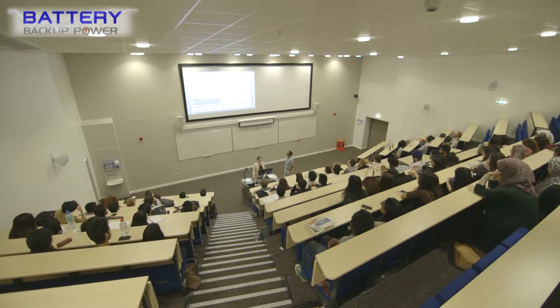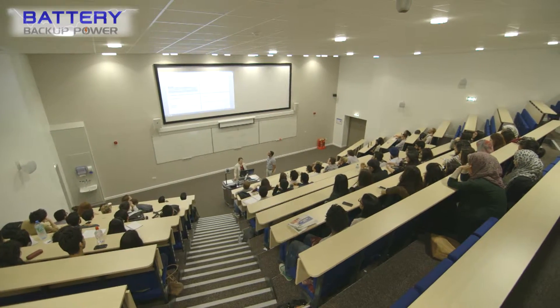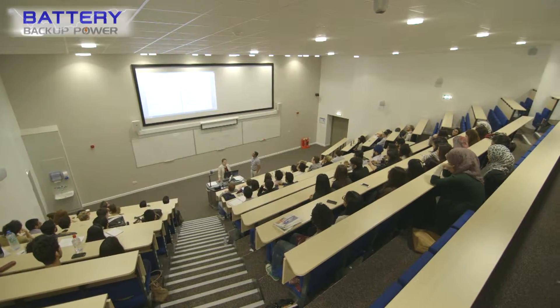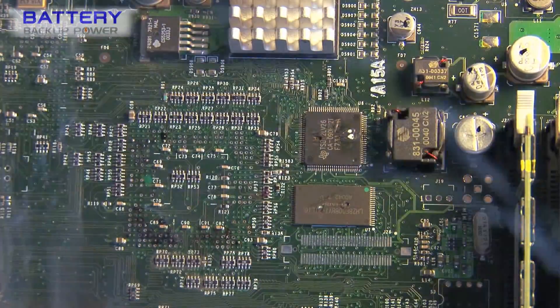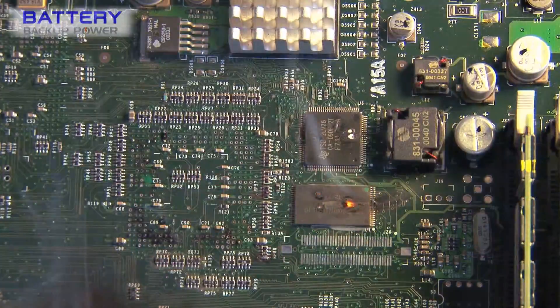The Clemson University Office of Research states in its Laboratory Requirements paper that power failure can result in hazardous conditions in laboratories, and may damage sensitive equipment or experiments.